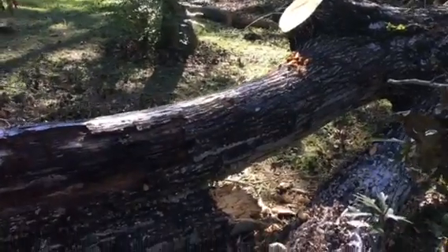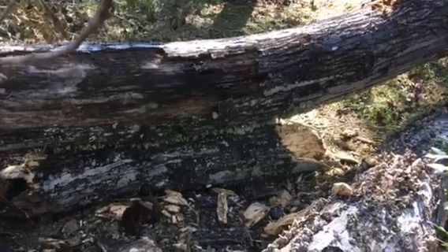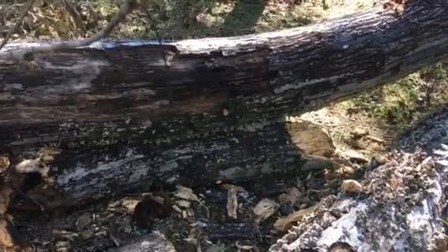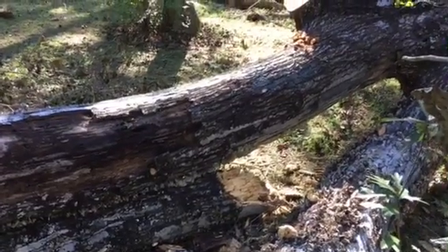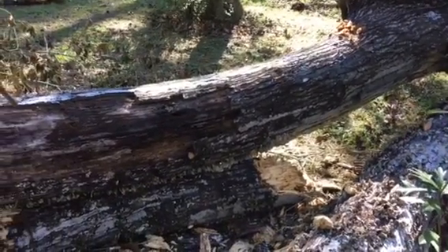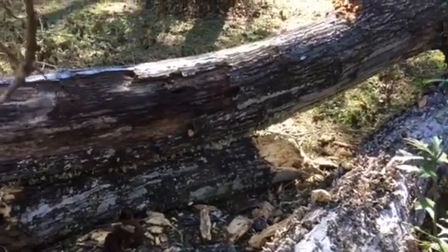And the other word we'll learn today is the word for honeybees. This tree had some honeybees in it. And the way we say that is mouche à miel — literally a fly of honey. Mouche à miel.